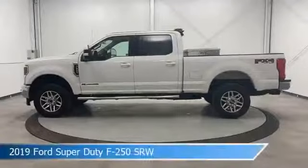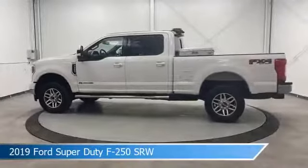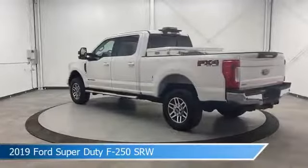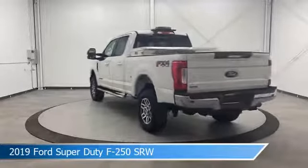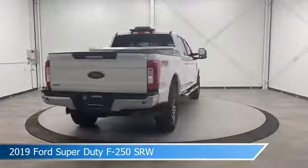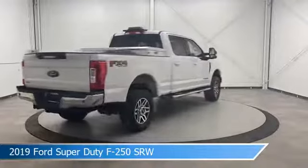Take a look at this 2019 Ford Super Duty F250 SRW. Equipped with a Torque Shift 6-speed automatic transmission in white, this car comes with some great features including adjustable pedals, keyless entry, alloy wheels, Android Auto and more.